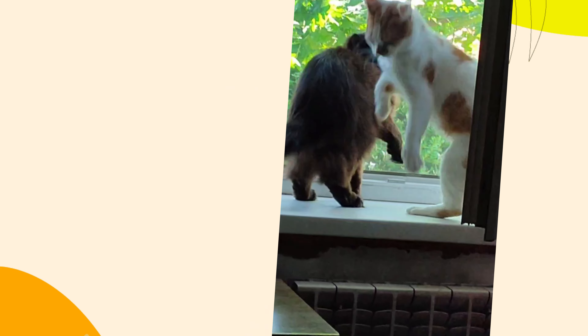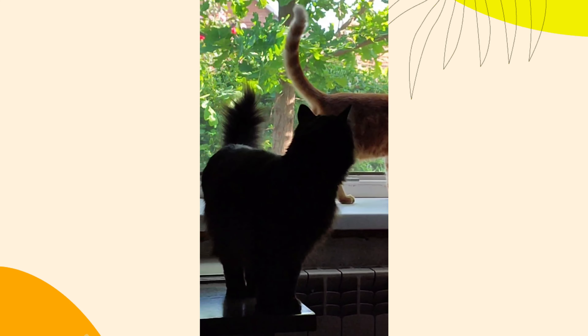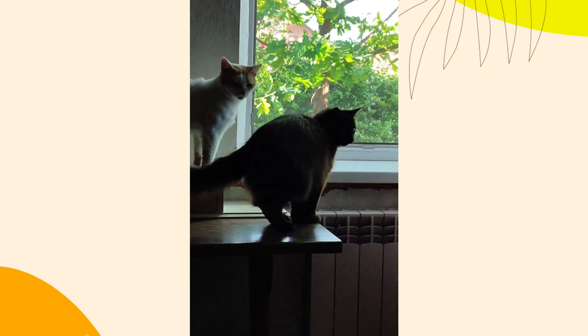6. Allergies and sensitivities. Cats can have allergies or sensitivities that affect their rear end. This can cause itching, redness, or swelling in the area. If you notice your cat frequently licking or scratching their rear, it might be worth discussing potential allergies with your vet.